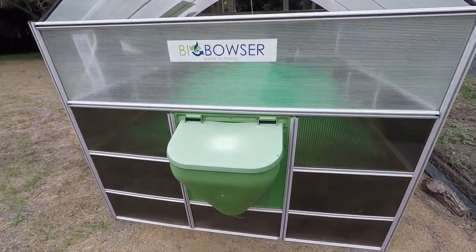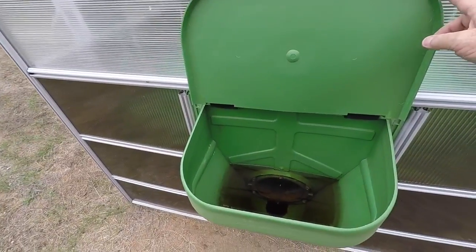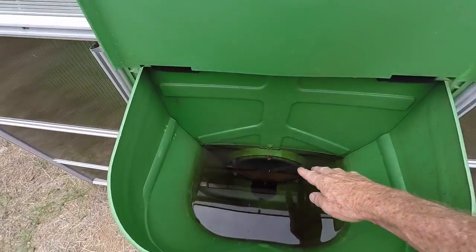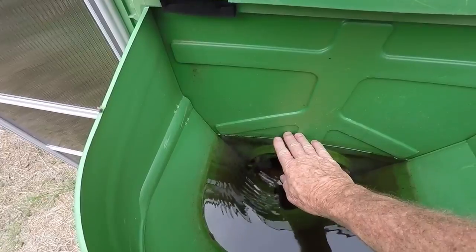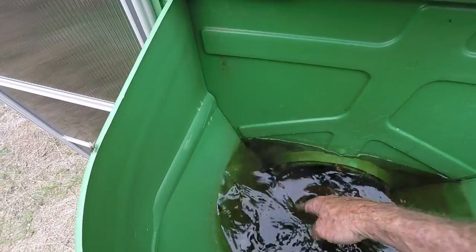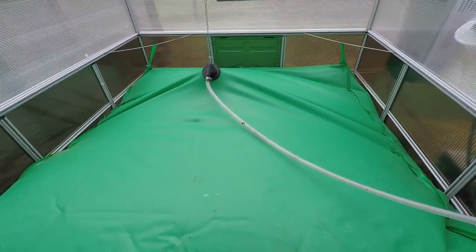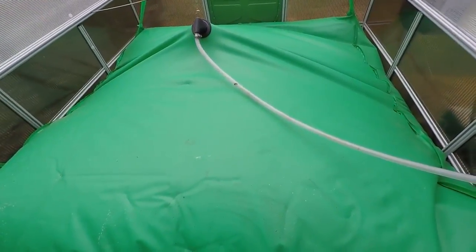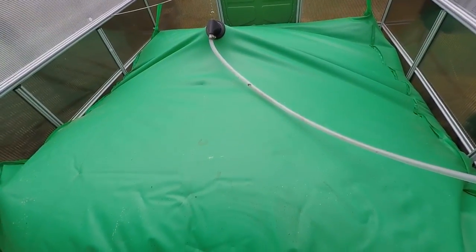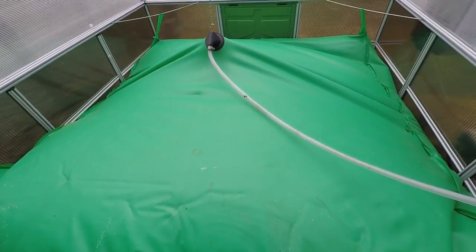On the front is the input — this is where the waste is put in. Down the bottom, the slurry level is above the area where all the waste goes in. This is the inside of the digester in the bladder. The bladder is about half full of slurry and then the top is the gas storage.